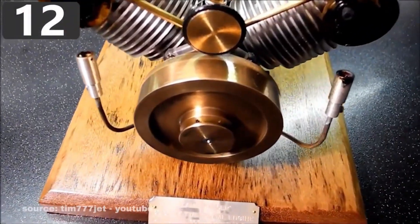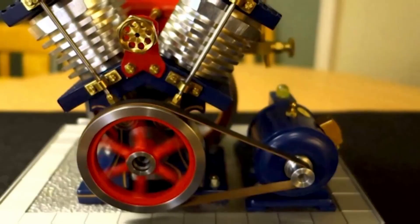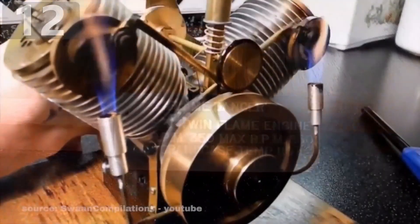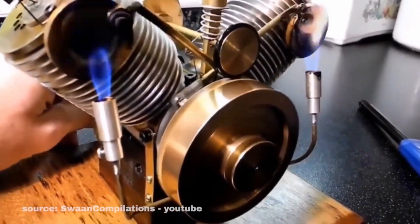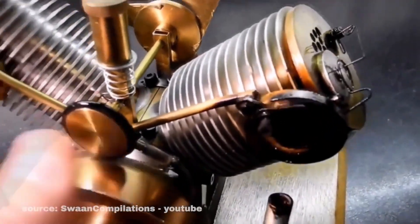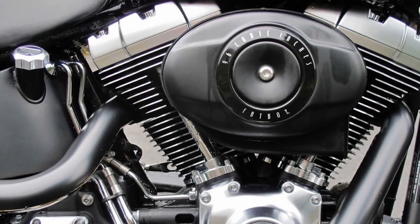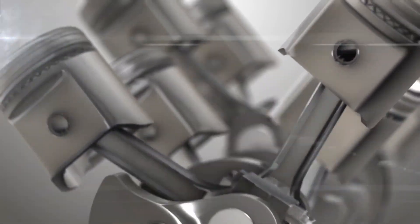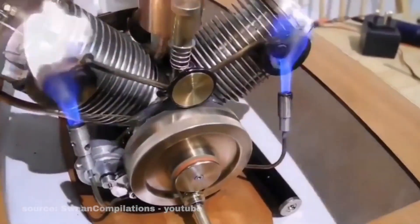The Flame Dancer, also called the V-Twin Flame Liquor, is a handmade brass vacuum engine. Instead of relying on standard combustion, it generates power through sudden drops in air pressure. As gas and air enter the cylinders, they cool rapidly, creating a vacuum that pulls the pistons inward and expels burnt gases. The result is a mesmerizing cycle of motion and power.